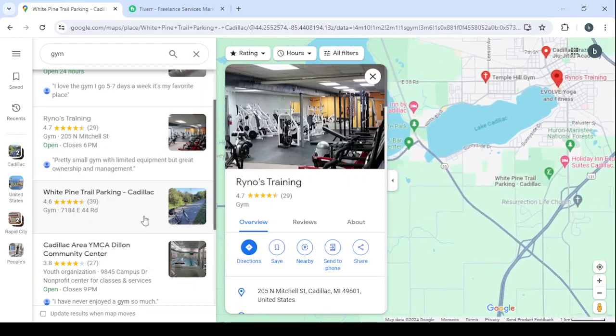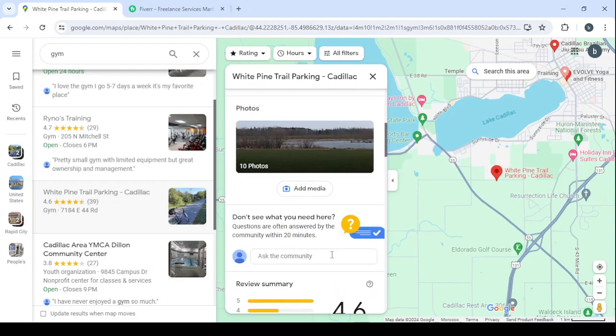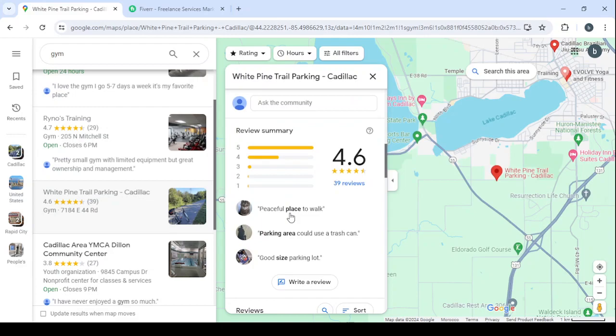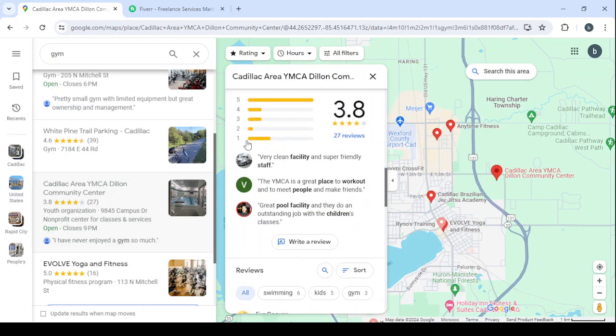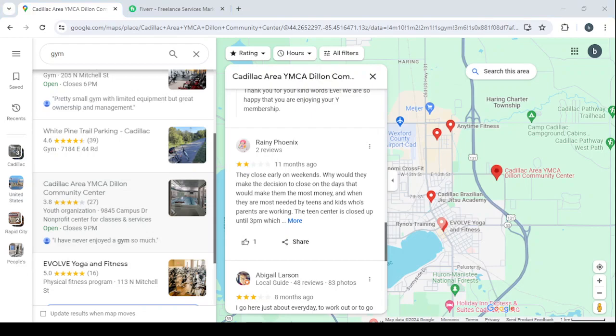Apply the same method to other profiles: check the website, offer it if they don't have one, scroll down and look for one-star or bad reviews. Take a screenshot of those bad reviews and mention them when reaching out to the business owner. Here's another profile that has a lot of one-star reviews — use those to convince the business owner to purchase your service. You just need to be disciplined to make money with this method. Don't forget to like the video, subscribe to my channel, and share with your friends.